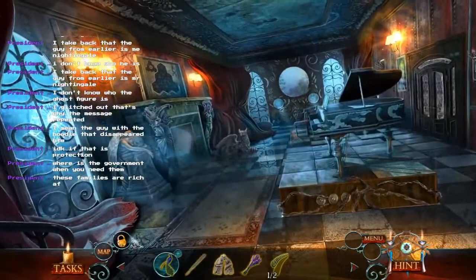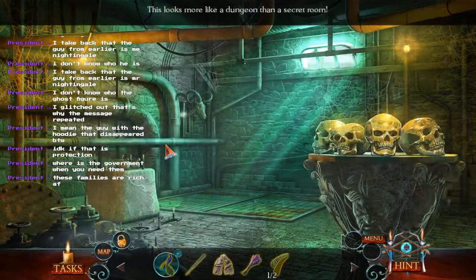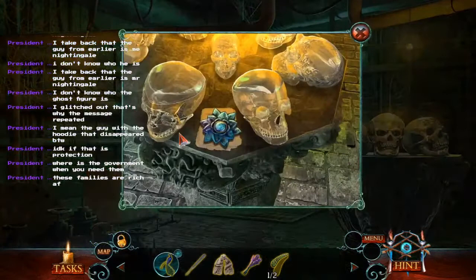You gotta be kidding me — this is the second one in a row. Beyond the mantelpiece. This looks more like a dungeon than a secret room. A lotus. This is by far one of the creepiest things I've ever read: Prophecy of the Nightingale.